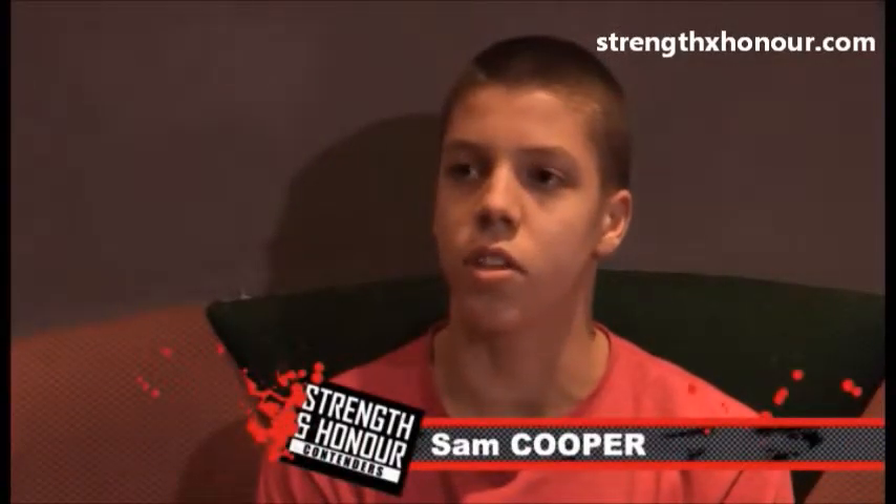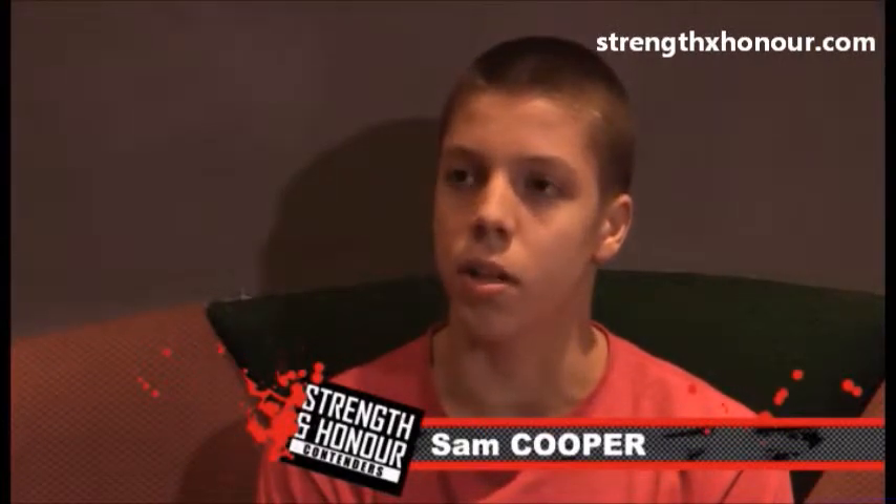Then I got offered a fight MMA against Sam Cooper, and I've been training really hard for it and I'm up for it. I saw him fight on the first show as well, off the DVD, and he looks like a good opponent, so I think I just do what I do — keep standing and try to strike him.